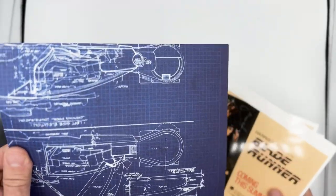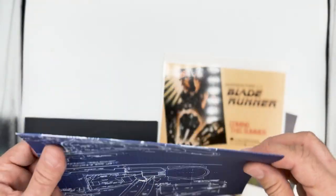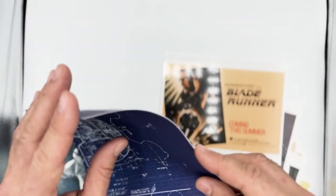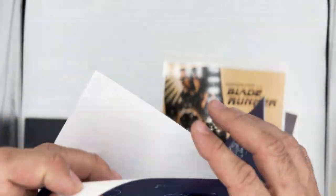Now another thing we get here is this A3 splinter blueprint, which could be something cool to frame in your theater room, movie room, office, or library.